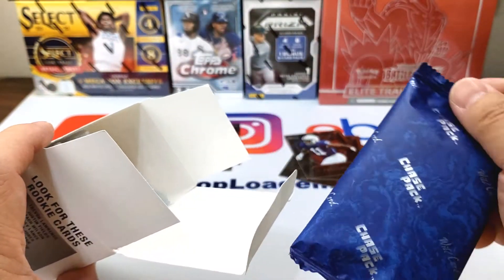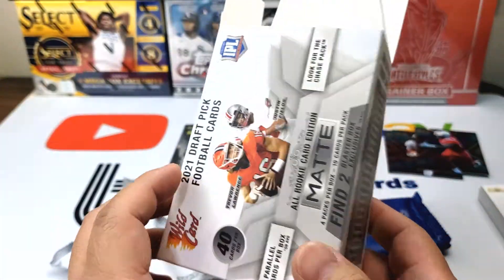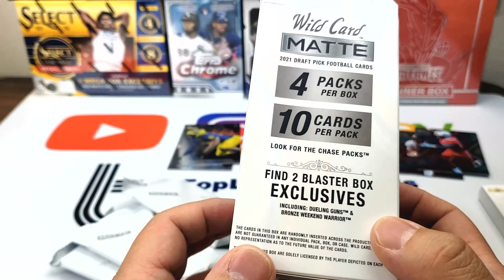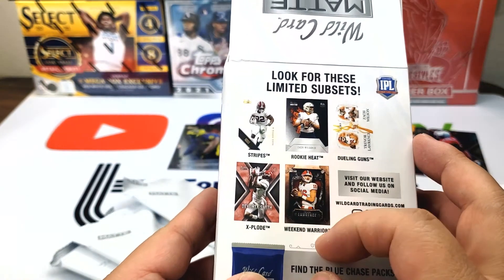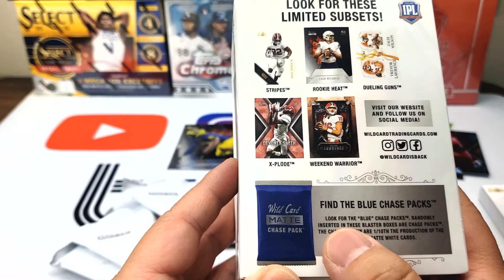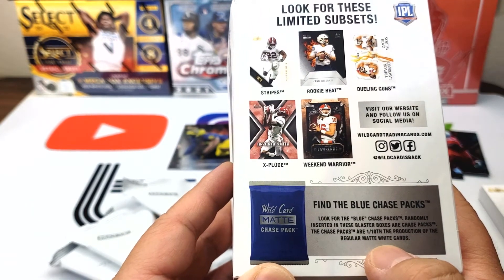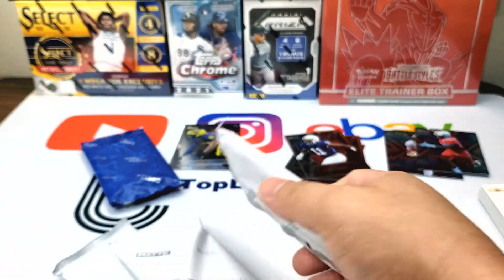Looks like we have something different here — a Chase Pack. Let me see what that says. 'Look for the Chase Pack.' But what's in the Chase Pack? 'Look for the blue Chase Packs — randomly inserted in blaster boxes are Chase Packs. The Chase Packs are 1-in-10. The protection of the regular matte white cards.' Hmm, okay. So we'll save this and see what that is.